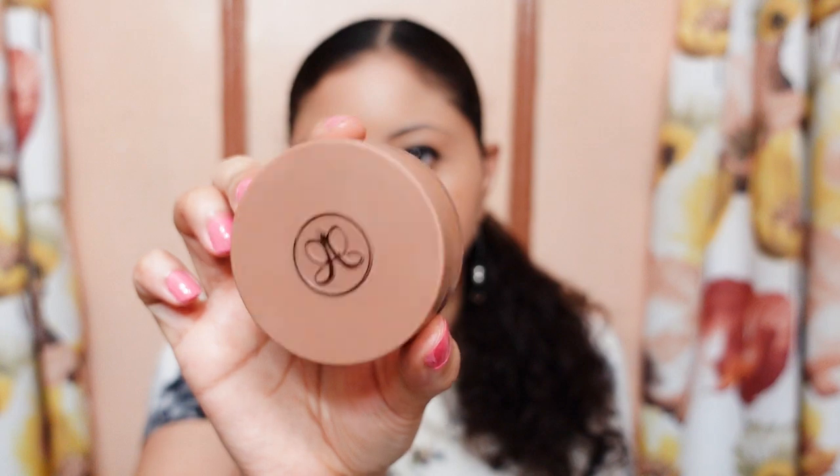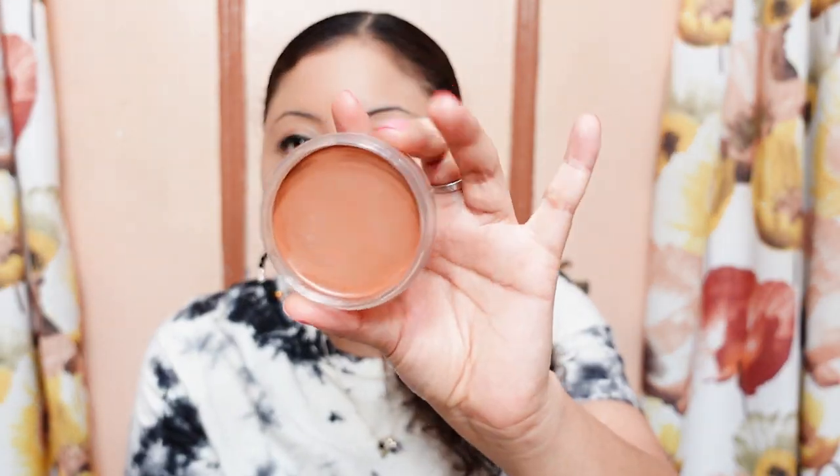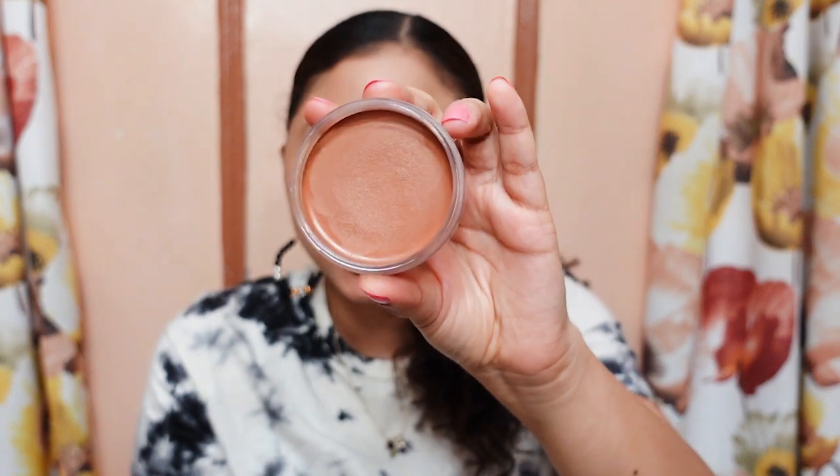This is the Anastasia Beverly Hills Cream Bronzer. I have my phone and I'm going to read you guys the claims about this cream bronzer. It claims it's a weightless cream matte bronzer that warms up the skin for a sun-kissed dimensional color that creates contour scope definition, and it's free of parabens and it's sulfate free. I have it in the shade Caramel.